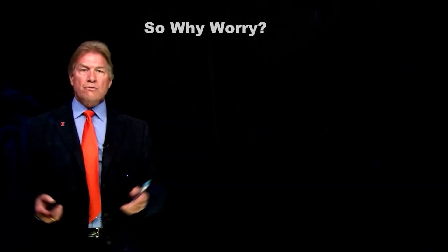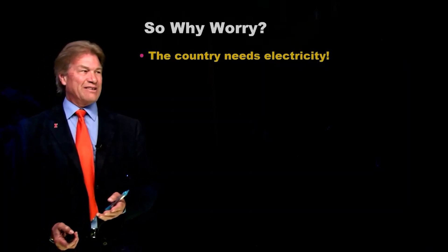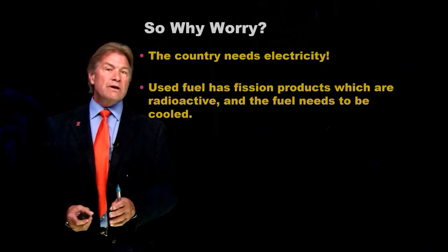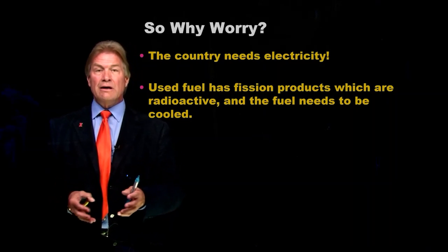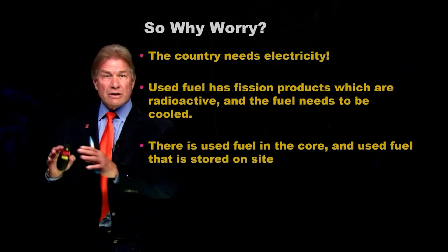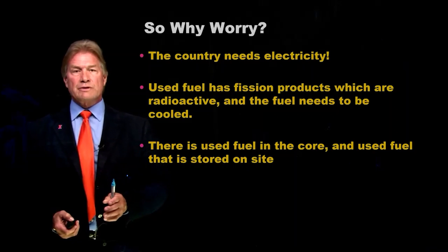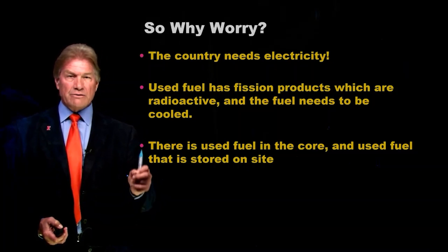So why should you worry? Well, the country still needs electricity — that's a major effect of not having the plant. But beyond that, remember, those fission products are radioactive and they do need to be cooled. If you interrupted that cooling for long enough, those radioactive products could potentially release. There's used fuel in the core, which is inside the containment building, but there's also spent fuel on the site in other areas. That spent fuel has cooled for a longer period of time, but we've got two locations to worry about with high-level radioactive wastes.